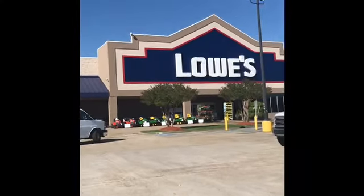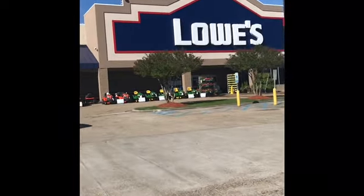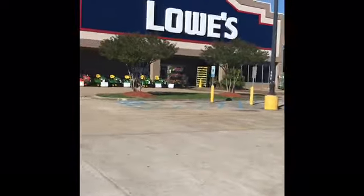Okay guys, I am now heading into Lowe's to see what I can get with my little five dollar coupon. Let's go.